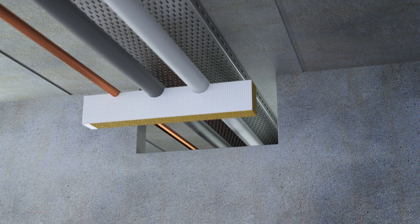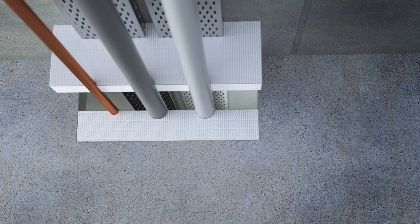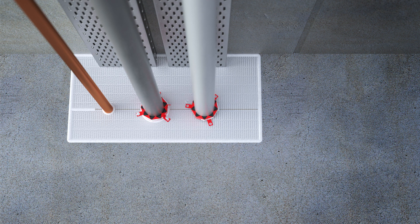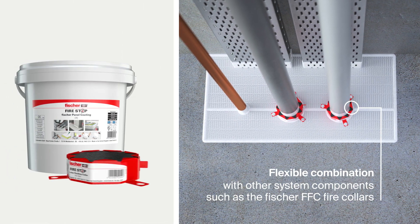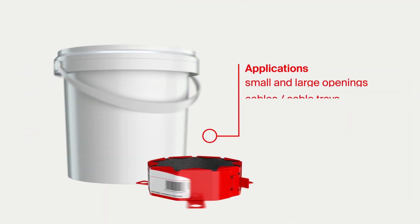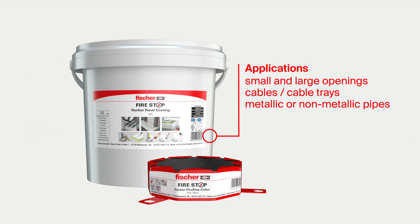The Fischer FCPS Coated Panel System is a stonewall bat system with an ablative coating for multiple and mixed service penetration systems. It can be combined with numerous other system components, such as the Fischer FFC fire collars, to fulfil all applications on the construction site.